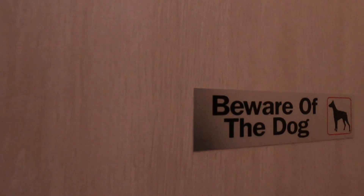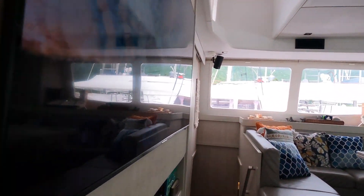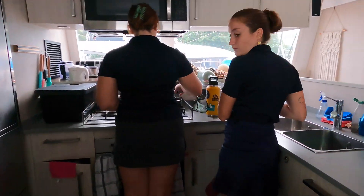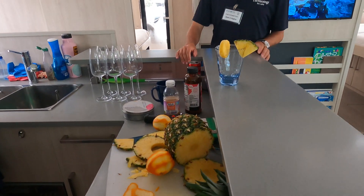And that's the crew cabin right there. Getting prepared for the cocktail competition over here.